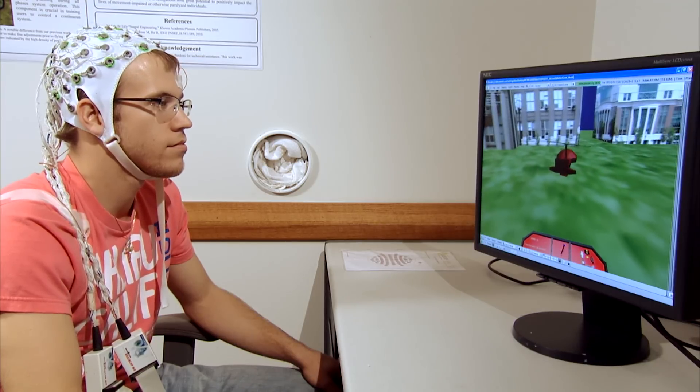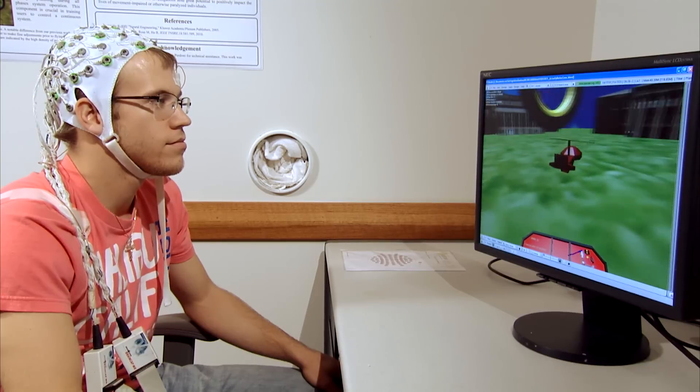In the brain-computer interface, we not only try to control the device, but also try to understand where that signal comes from. So we did a lot of functional imaging studies using both functional MRI and EEG.